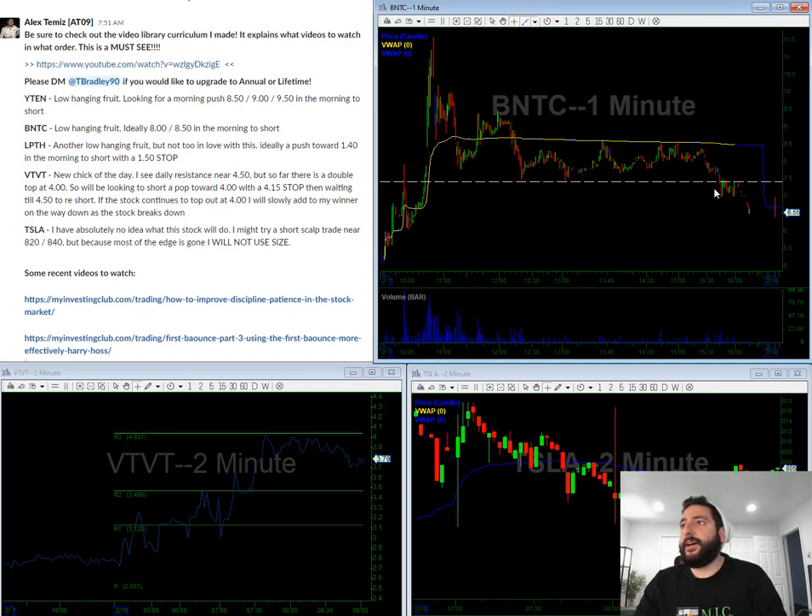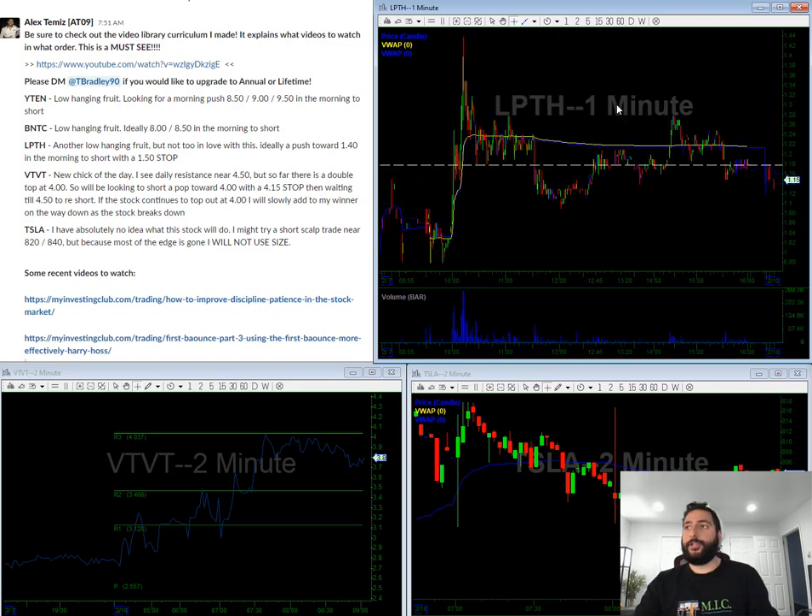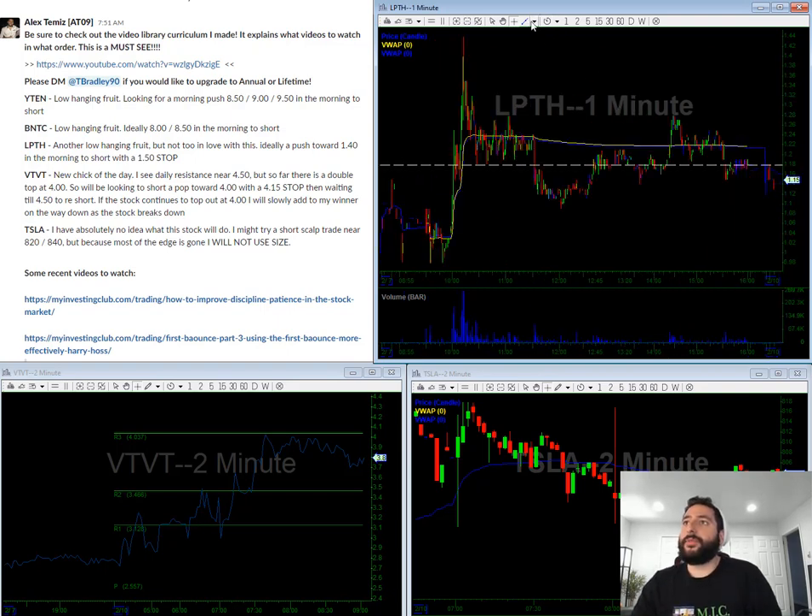BNTC — another low-hanging fruit. This one again I'm looking for the outer level, so I'm looking towards $8 to attack it, and I am looking towards $8.50 to attack it, which also lines up with VWAP here.